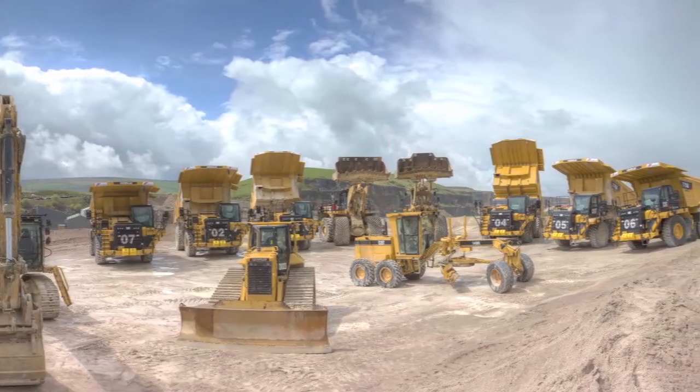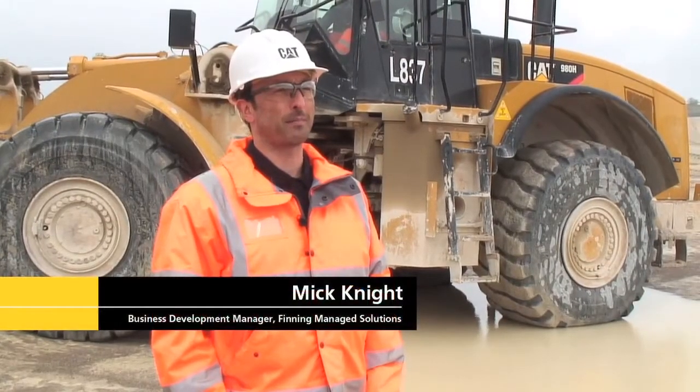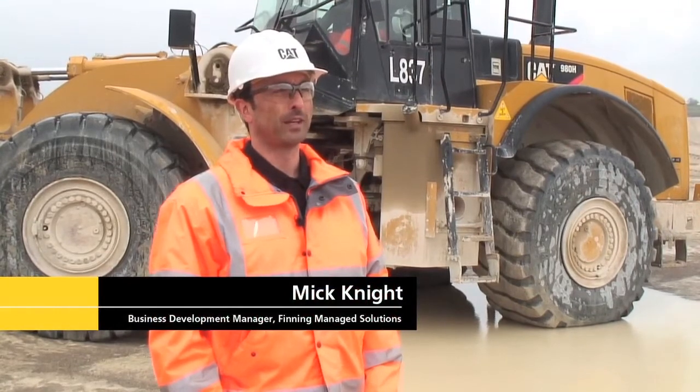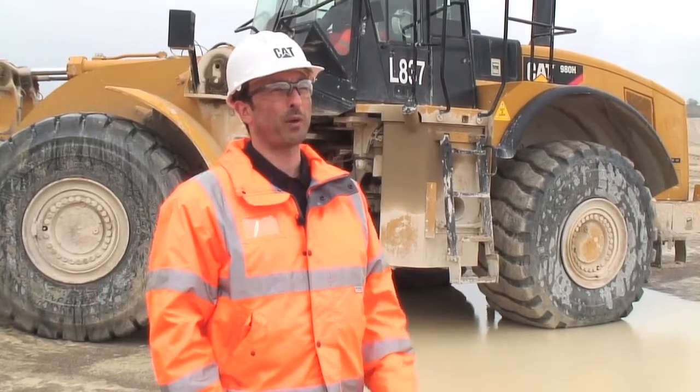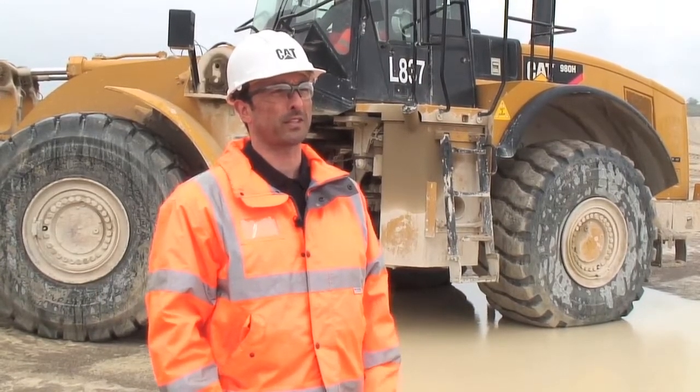One of the solutions that came from Finning was having a look at the managed services options. Finning Managed Solutions is a business division that works within Finning. We take all the best elements of what Finning has to offer, combine it all together, and work proactively with our customers to deliver efficiency gains and productivity solutions.